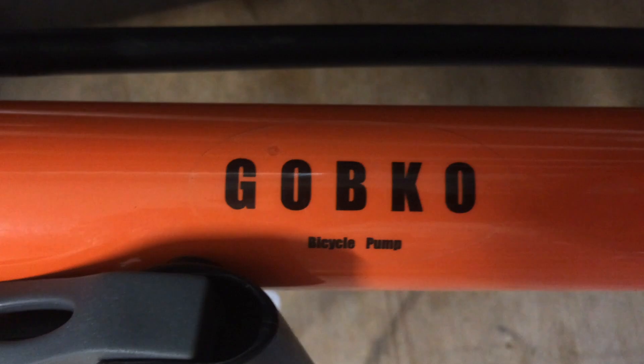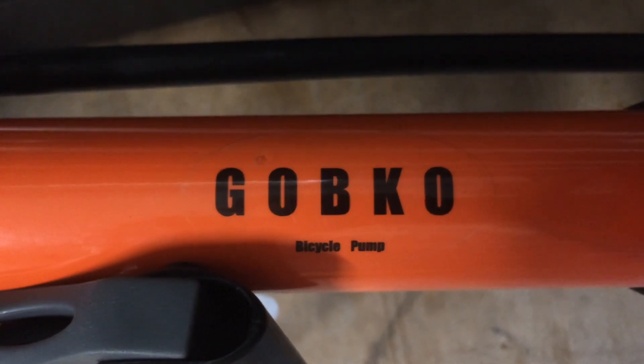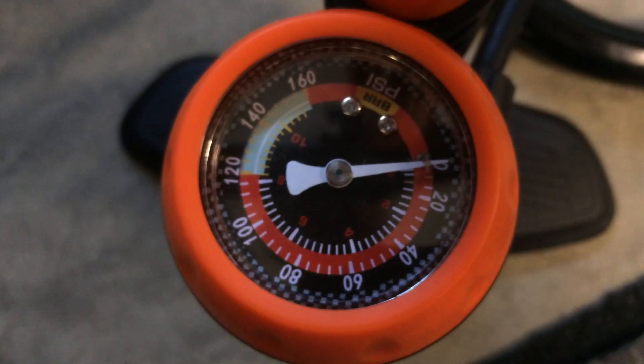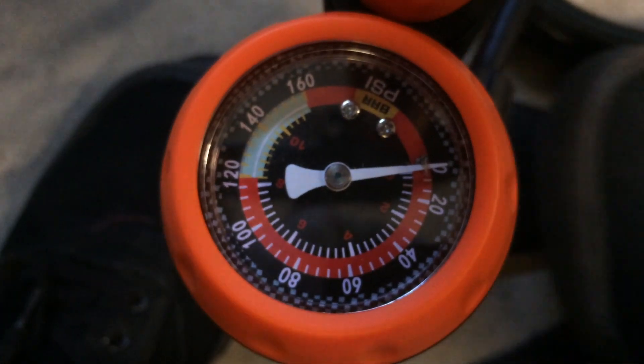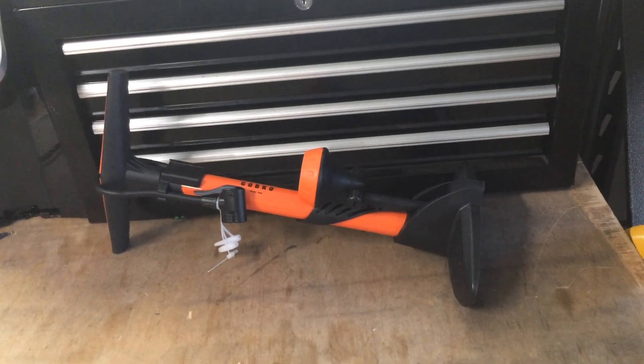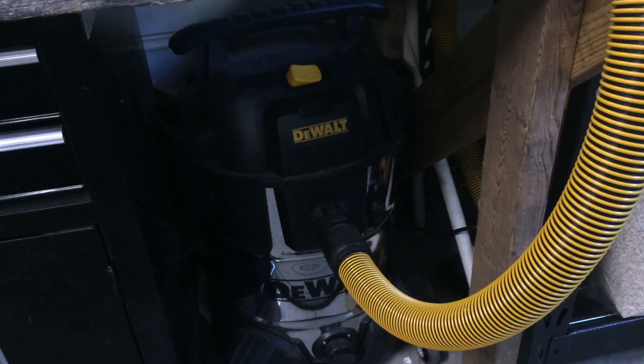This one is made by Gobico and I got it off Amazon for around $25. Sure, the gauge isn't the best and it doesn't fold up all that well, but who cares — it's a cheap floor pump.